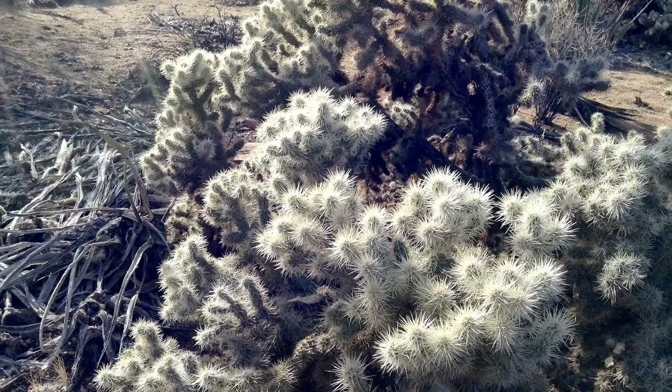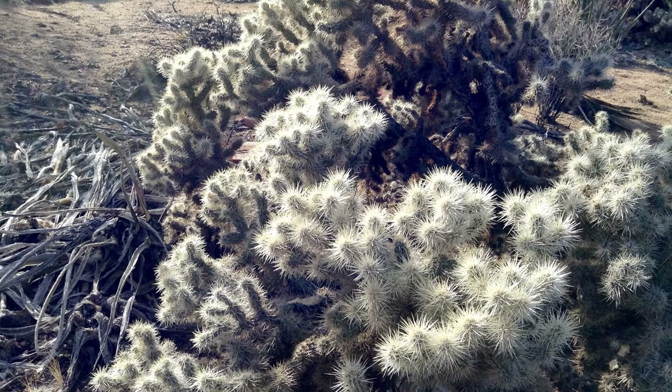Packrats, in order to protect themselves, build defensive barriers around their nests using cholla spines in order to keep those predators out. I can't imagine a snake would want to crawl through a lot of cholla just to get to a packrat.